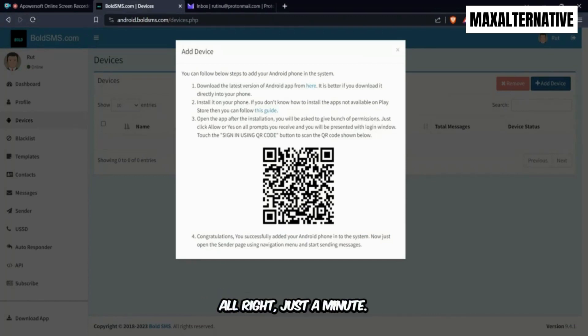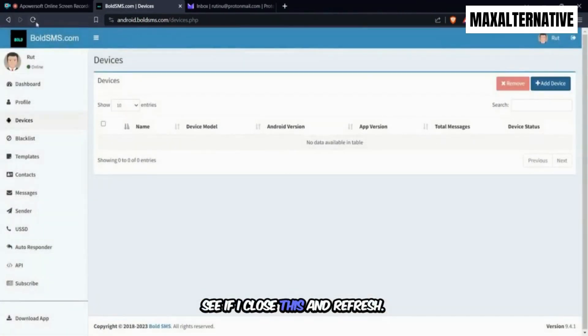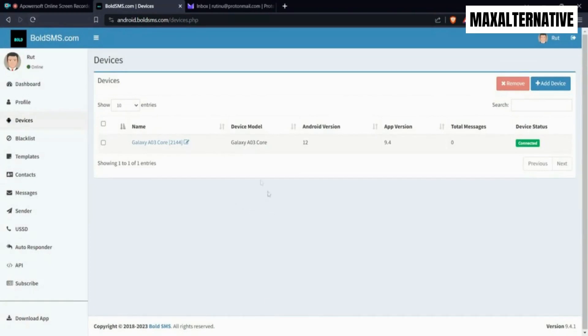Just a minute while I scan the QR code — scanning as we speak. And boom, I should be connected now. If I close this and refresh — perfect. My device has been connected. That is the first step: connect your Android phone to the platform.